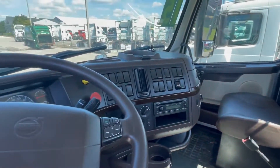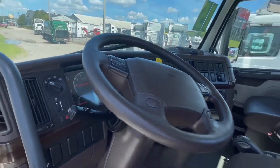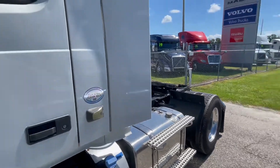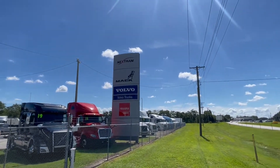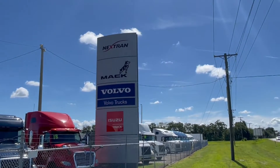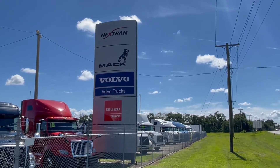I don't know if you can smell that, but it smells clean — smells like it's ready to go again. David, Nextran Truck Centers, Tampa, Florida. Come check me out, work something out, have a great day.